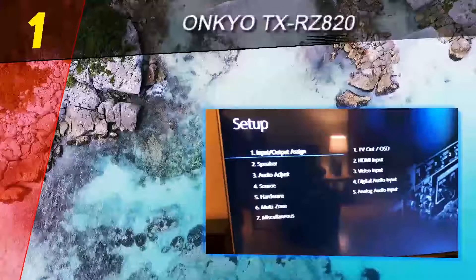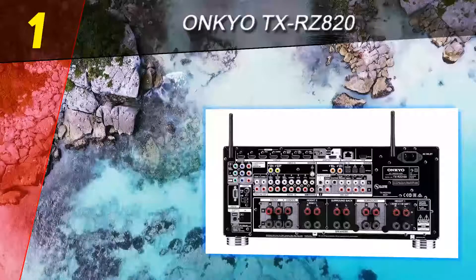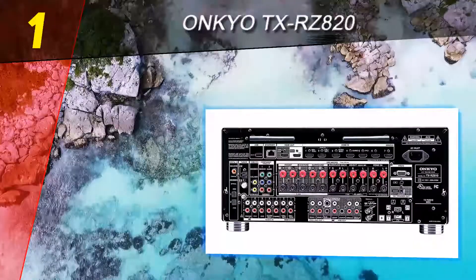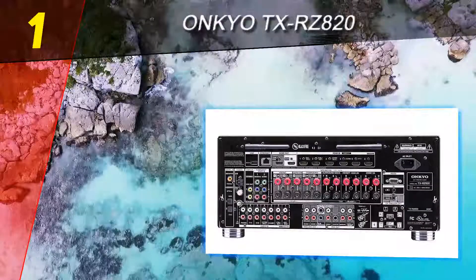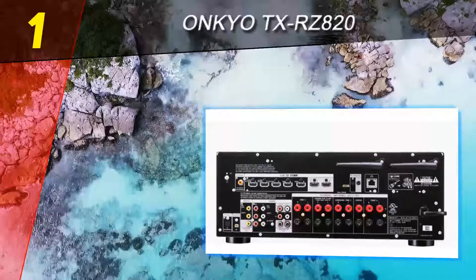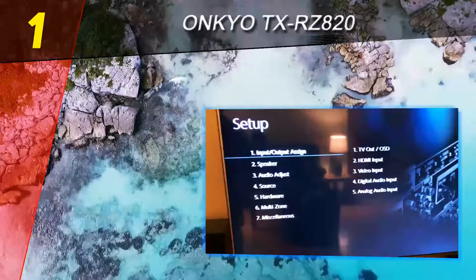Coming in at number one is the Onkyo TX-RZ820. If the price tag on the Anthem model is too rich for your blood, the Onkyo TX-RZ820 lowers the price significantly without losing much in the way of features. This 7.2-channel model supports both Dolby Atmos and DTS:X, as well as 4K Ultra HD pass-through with HDR10 and Dolby Vision HDR support. Additionally, this model is THX Select certified, helping assure it will do your favorite movies justice.